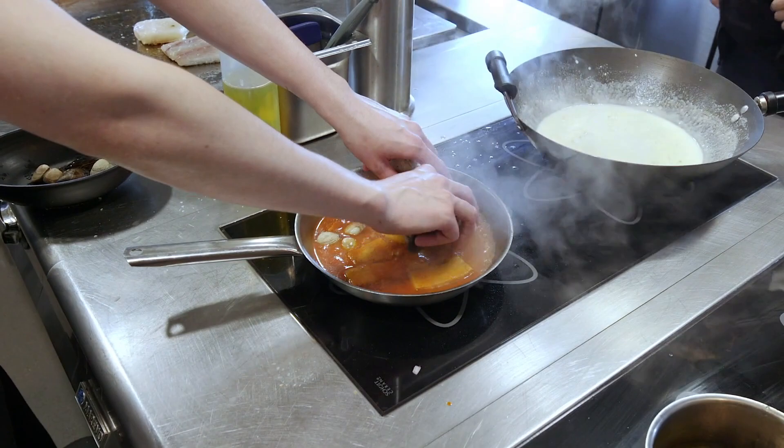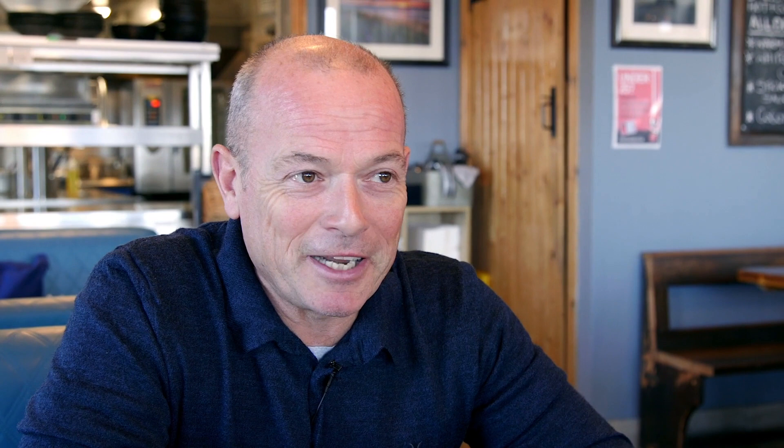That can then be all cleared away, and during service just used for direct contact cooking. It's also in different zones, so you can have your meat on one zone, your fish on other zones — break it down like that. And then you've got those induction units, which are amazing. The speed at which they bring to the boil is just incredible.